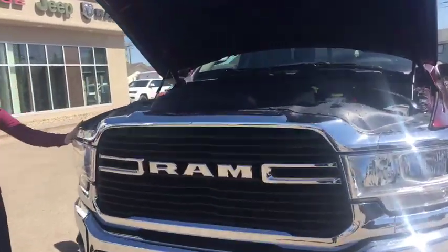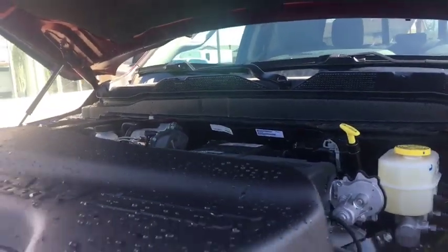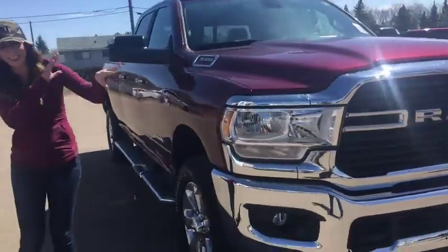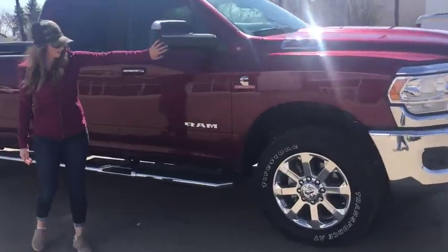So under the hood you're gonna have your 6.7 Cummins — it pretty much speaks for itself. Obviously new front end, 20-inch rims, and tow mirrors on this one.